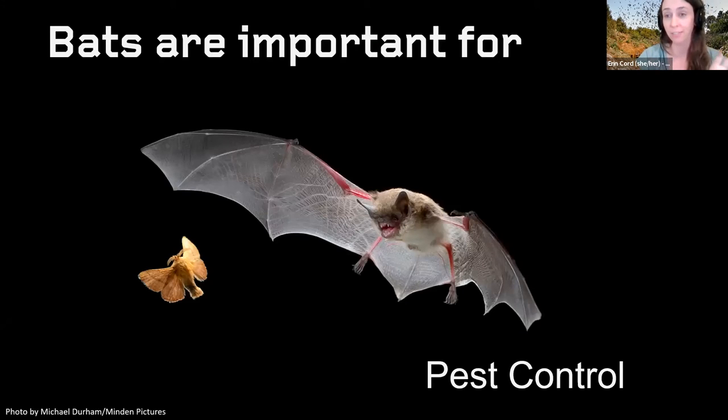Bats are important for many reasons. Most bats in the United States are insectivorous, meaning they eat insects, so they're really important for pest control. They eat a lot of things we consider pests to crops and gardens. A study estimated that bats save farmers about $23 billion annually by preventing crop damage and reducing the use of pesticides — making our food cleaner. They also eat mosquitoes, which I get asked about all the time.